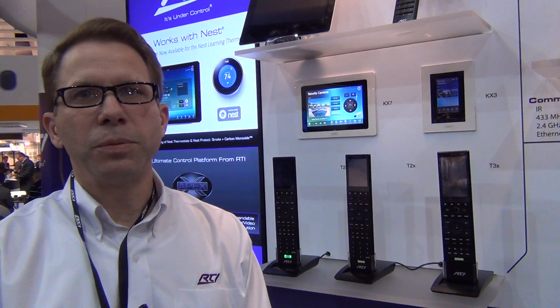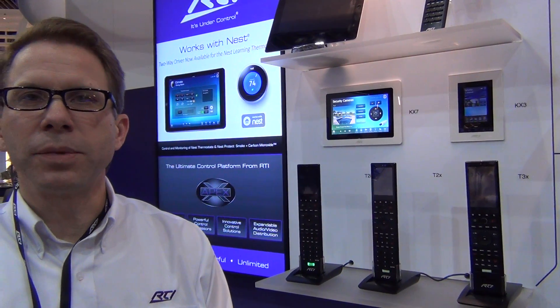Here to show off a lot of the integration and automation options that we've been working on. We've been working on some two-way drivers for things like Nest and Sonos. We have the latest Denon Heos driver just released, and KNX is on display over in the Pro Control area.